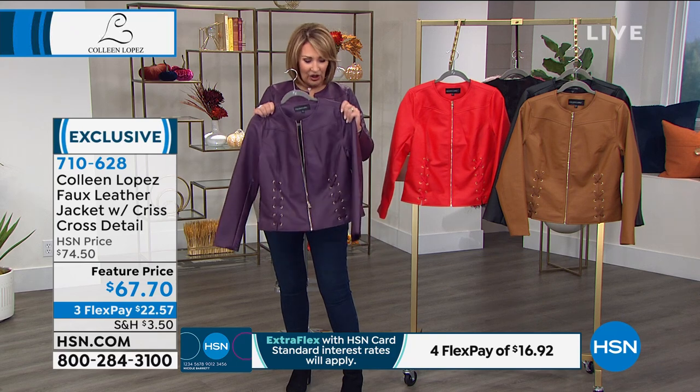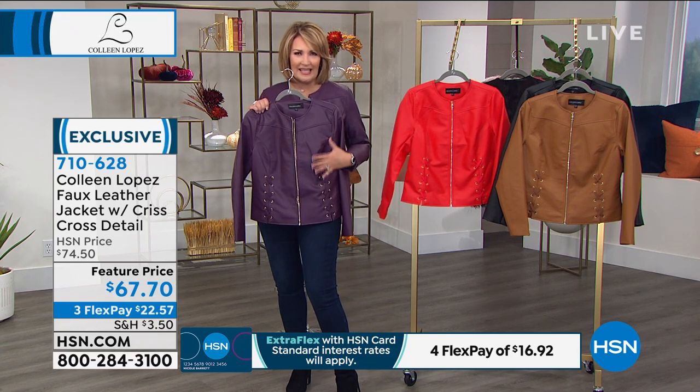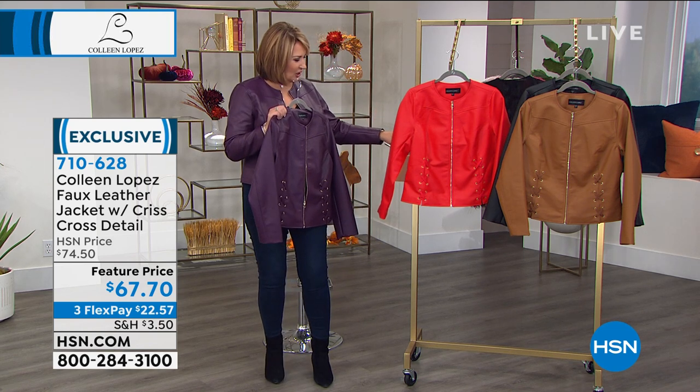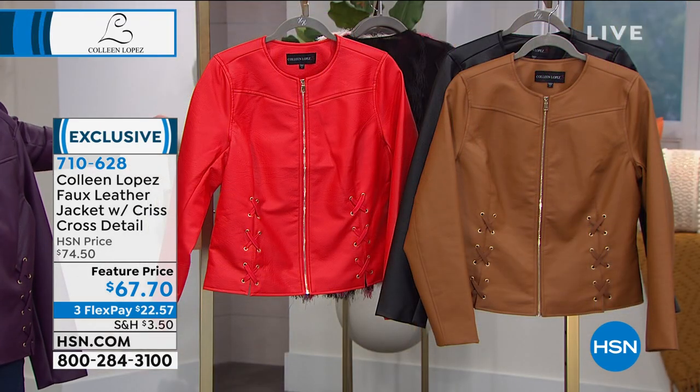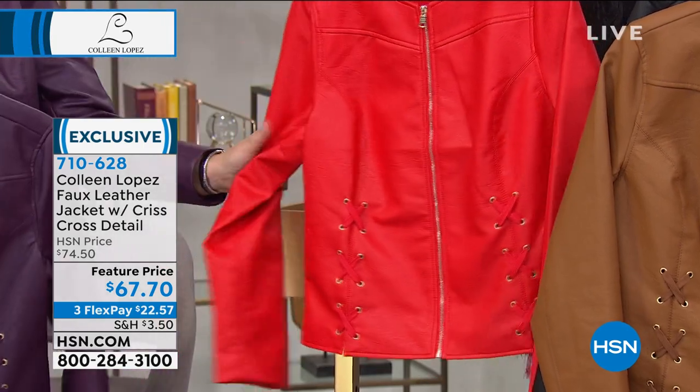If you are a jacket girl, this is hot. There's something about that leather and lace, that lace-up detail that gives it a little edge, but it's still kind of sophisticated. I love the polish of this. The red, by the way, if you're loving this red color, that is the one that we are calling lollipop. So this is lollipop red, and it is that hot, bright, fun red.